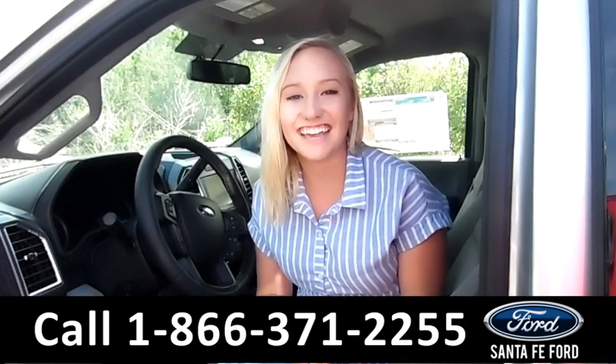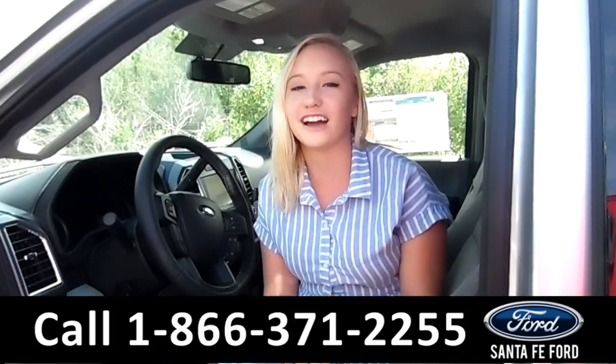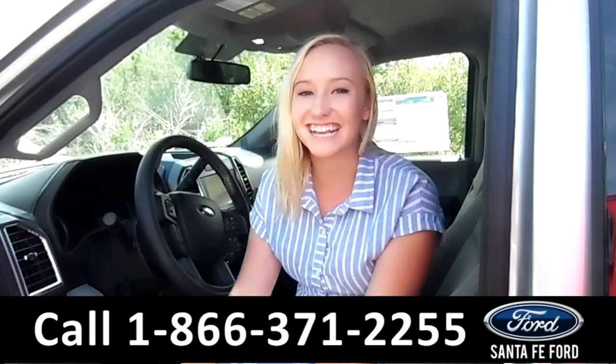That was our 2017 Ford F-150. For more information, you can visit us online at SantaFeFord.com or give us a call at the number below. My name is Alyssa, thanks for watching.